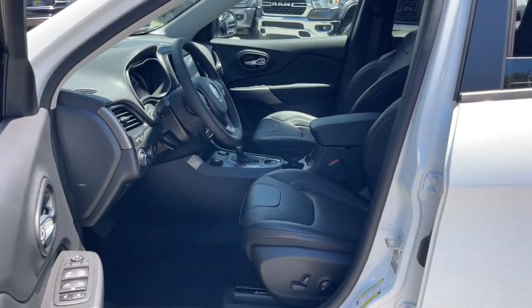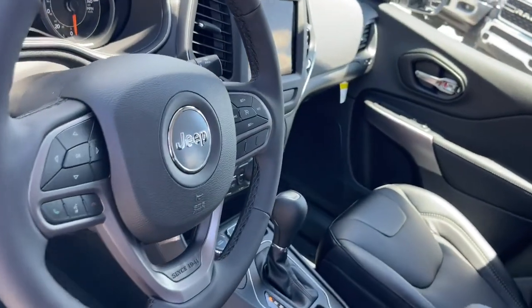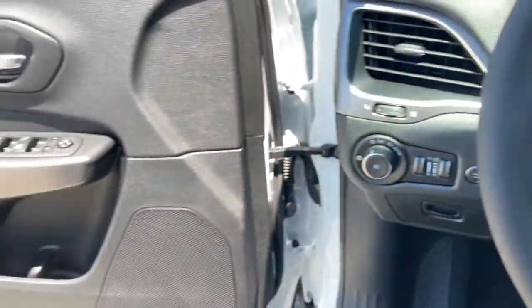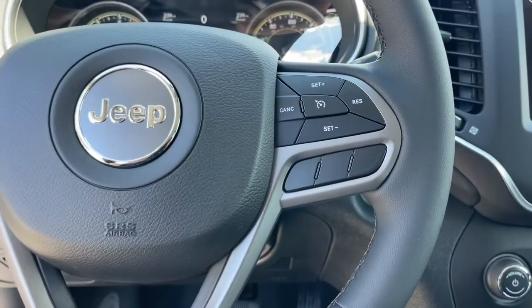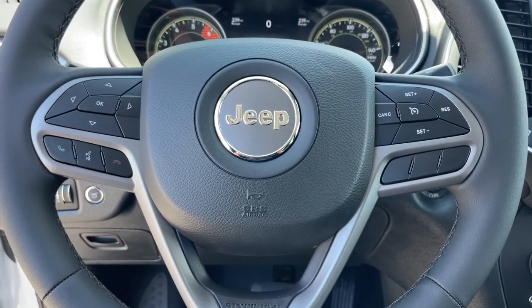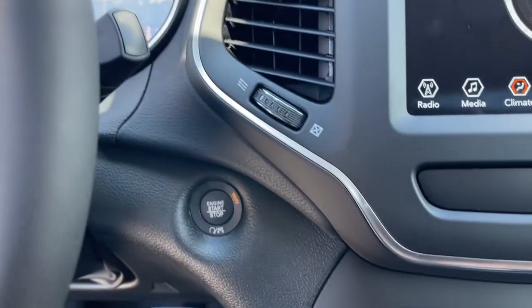Sun moonroof, keyless entry, backup camera, power liftgate, fog lamps, power passenger seat, aluminum wheels, power driver seat, electronic stability control, dual zone AC. Rugged off-road cargo hauler meets refined connected SUV in the Cherokee.